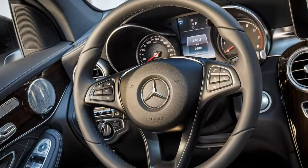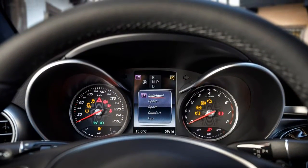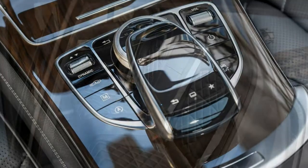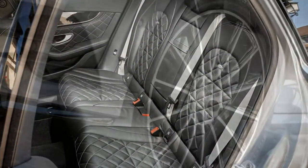In the UK the Mercedes-Benz GLC is offered in three trim levels, which mirror the C-class on which it is based. That means the lineup consists of SE, Sport and AMG, with prices starting from around £35,000 for the entry-level model.